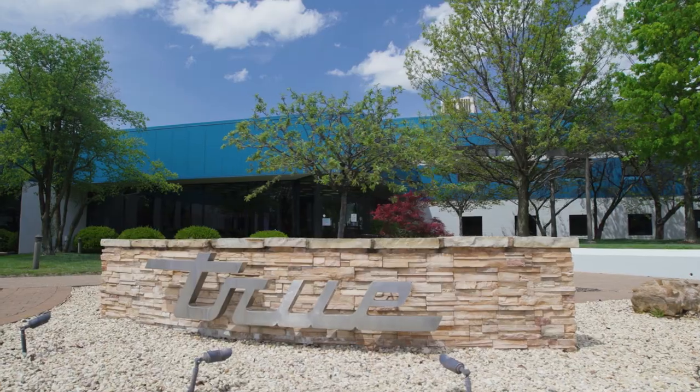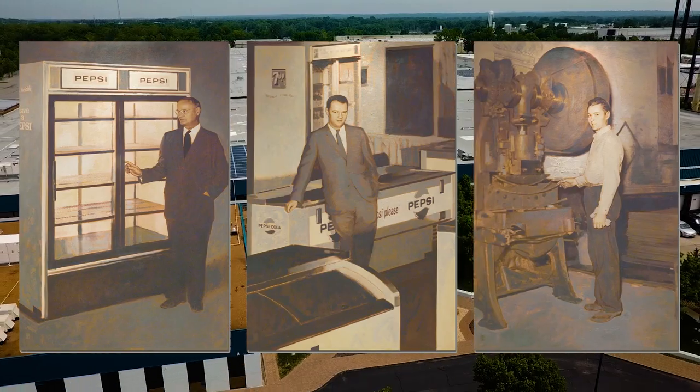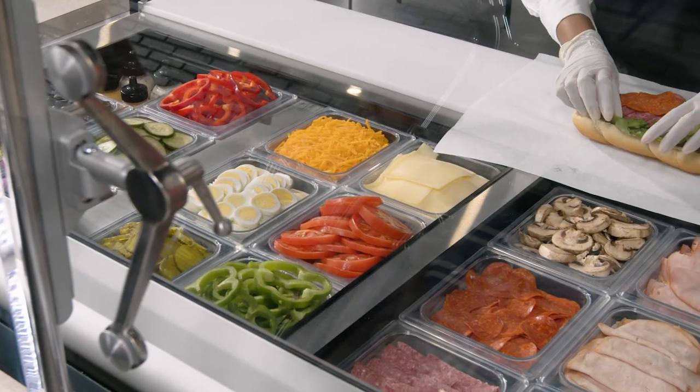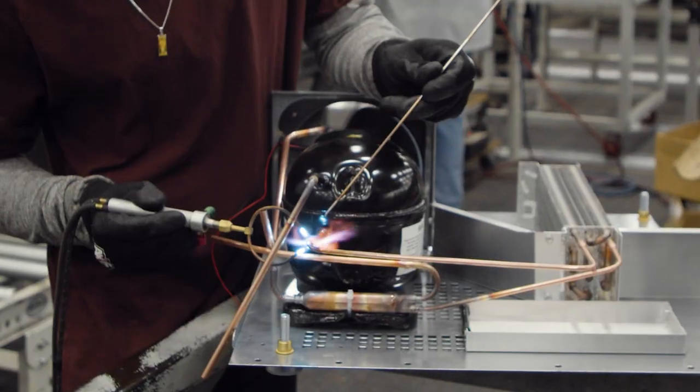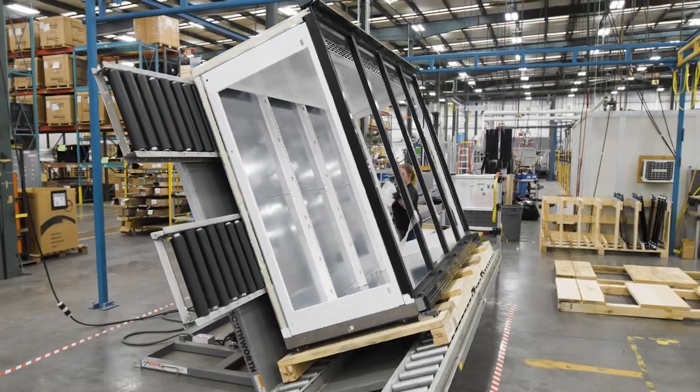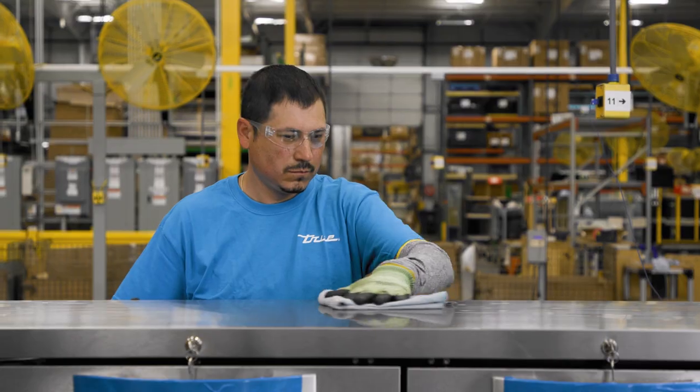Tru Manufacturing. Since 1945, Tru has remained steadfast in our mission to provide a wide range of American-made commercial refrigeration products that exceed industry quality standards. At Tru, we are constantly driving the refrigeration industry forward, raising the standards with every new product we manufacture.